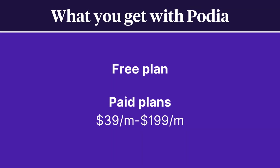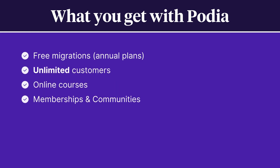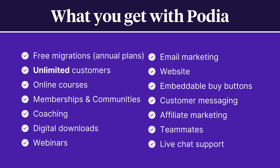Podia offers a free plan as well as paid plans ranging from $39 per month to $199 per month. With any annual plan you get free migrations, and with paid plans you also get unlimited customers and products, which include online courses, memberships and communities, coaching, digital downloads, and webinars. Podia also offers email marketing, your own website, embeddable buy buttons, customer messaging, and affiliate marketing, plus teammates and world-class seven days a week live chat support.